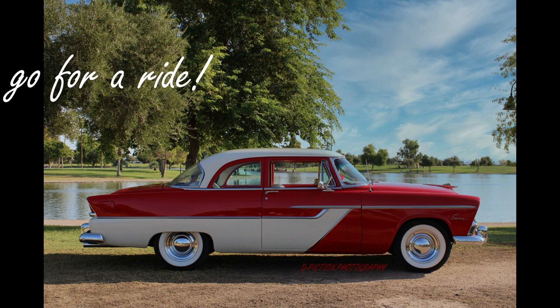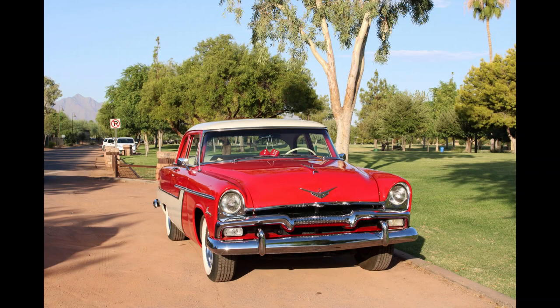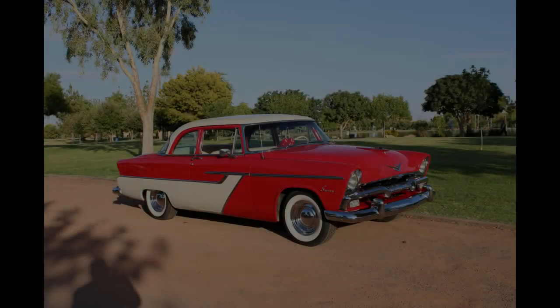Now, let's go for a ride. My name is Ken Begg. I live in Levine, Arizona, and I have a 1955 Plymouth Savoy. My wife and I went on an anniversary trip to Lake Havasu, and we're driving around. We saw some old cars up on the hill, so we drove up there and looked.